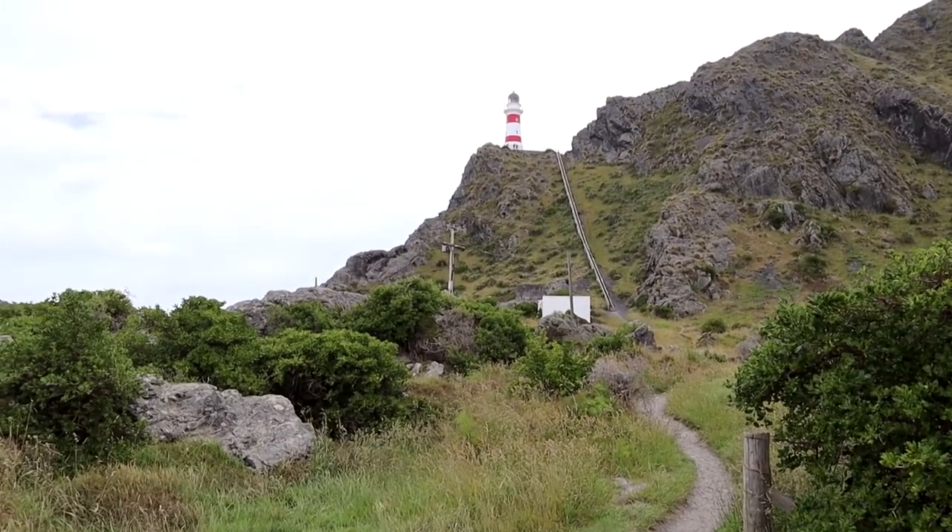Good morning guys — well, it's actually afternoon now because it's just taken us so long to get going. We had a bit of a later start today, but we've just pulled up at Cape Palliser. I think this is the most southerly tip of the North Island. There's a lighthouse up here and a heap of steps to get up to it. We've seen a few seals on the rocks nearby as well, so we're going to check out everything in this area. That looks like a lot of steps!